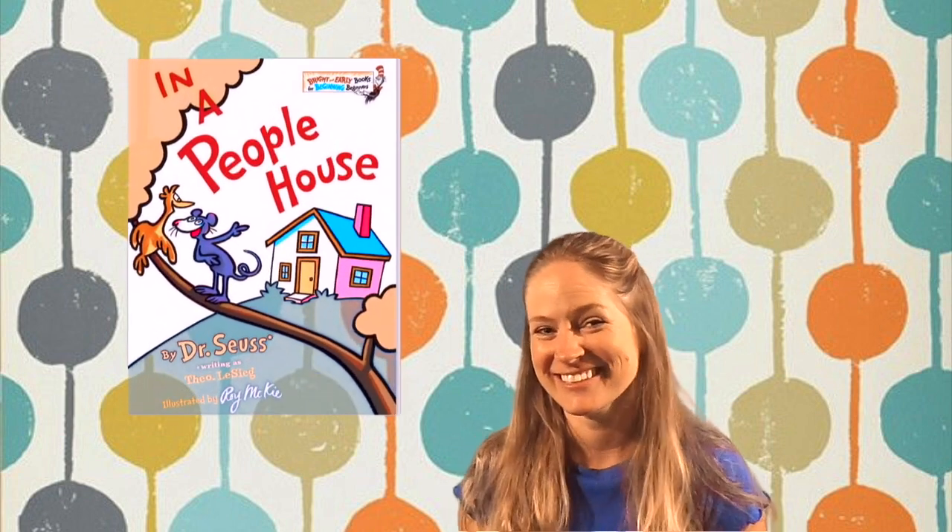Hi guys! It's your pal Amber here and today I'm gonna read to you another awesome Dr. Seuss book called In a People House. Ready? Okay.